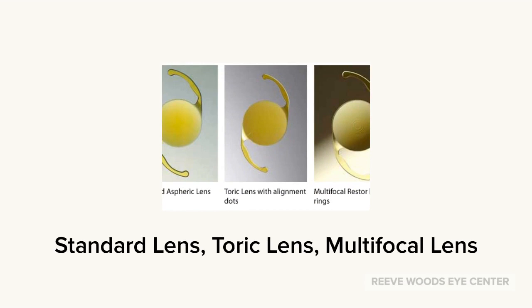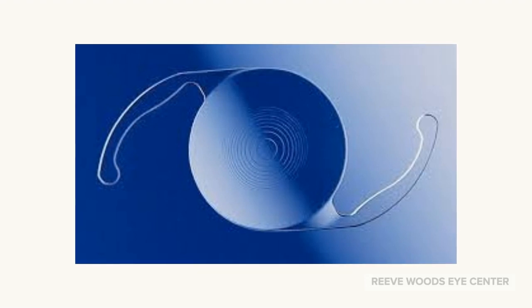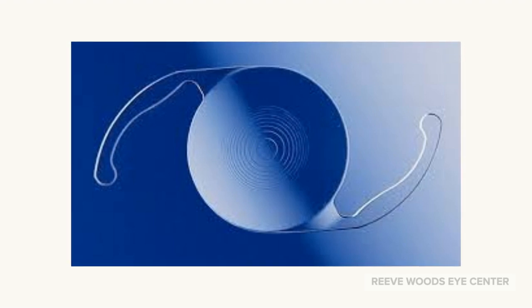Besides the standard lens and the toric lens for astigmatism, there are lenses that see far and near called multifocal lenses, like a bifocal lens implant inside the eye. Multifocal lenses are not covered by insurance, can cause night glare and halos, and have a 20% chance to still require glasses based on the FDA trial.